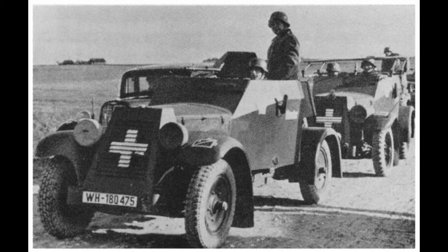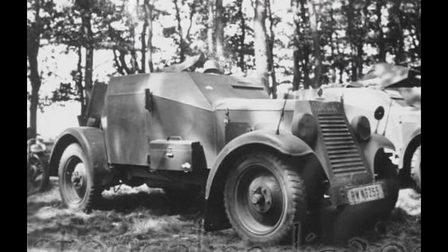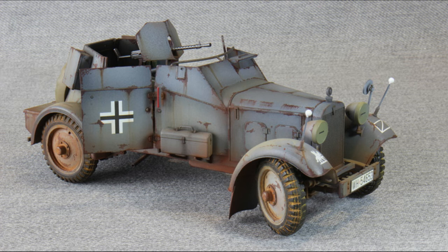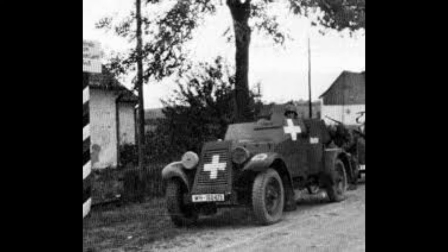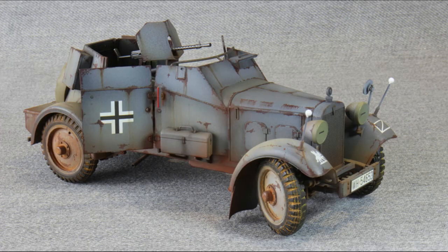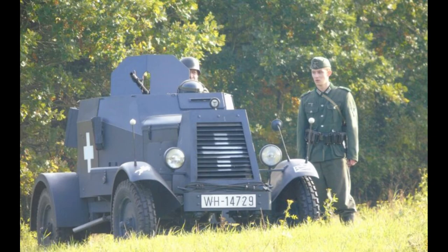Stats: Country - Germany. Entered service 1934. Crew 2. Weight 2.2 tonnes. Dimensions: 13 feet 8 inches long, 4 feet 9 inches high, and width 5 feet 6 inches. Armament: 7.92mm MG13 machine gun; secondary small arms. Armour maximum thickness: 8mm. Power plant: Adler 6-cylinder 60hp petrol engine.